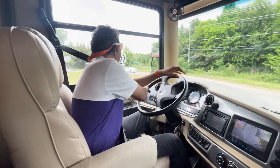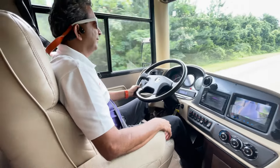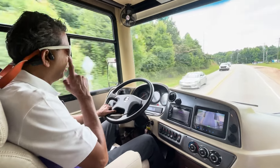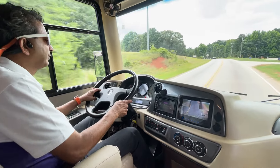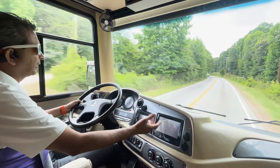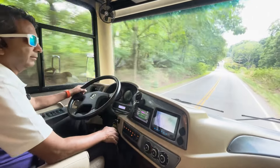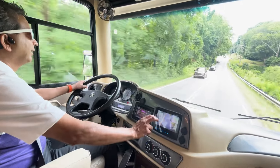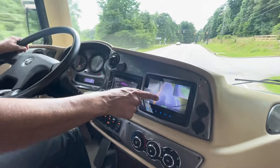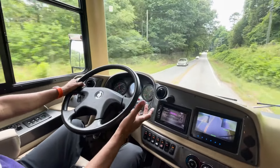All right, here we go — test drive on this 2018 Tiffin Allegro Red 37 PA. That ISB 6.7, 360-horsepower engine definitely has a punch — I just punched it, it's going. Let's turn cruise on. Cruise engaged at about 40 miles an hour on back roads. Left turn signal shows up on the monitor as I mentioned in the cockpit video, and when driving straight you see the road and left and right simultaneously. You've got the back view looking at your tow car, plus left and right rear views.